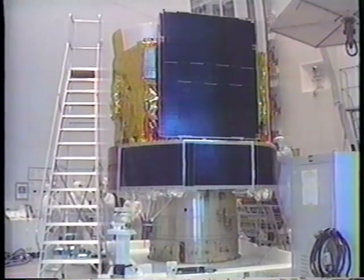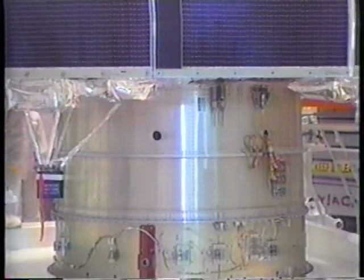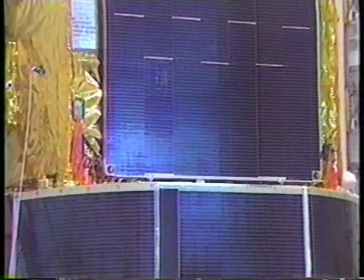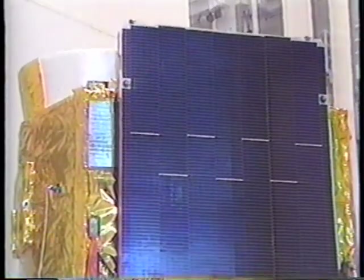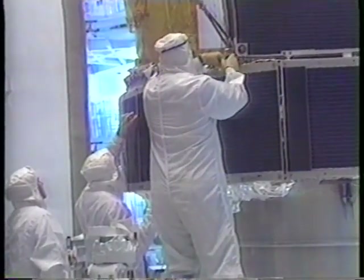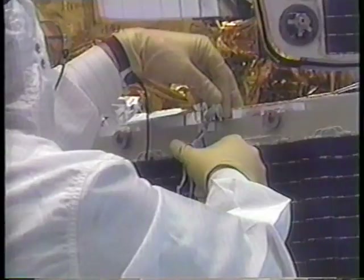The payload on this evening's Atlas II launch is the Defense Satellite Communication System, or DSCS. The $160 million satellite will join eight other DSCS satellites currently in orbit to provide high priority, worldwide, secure voice and data transmission. The DSCS network provided more than 75% of all communications in Operation Desert Storm.